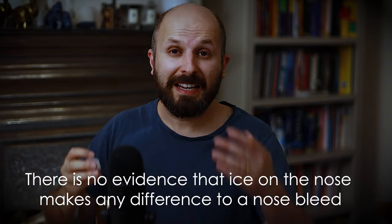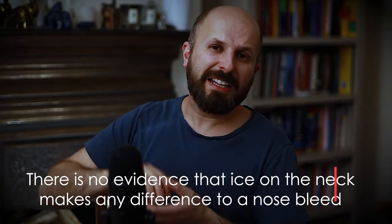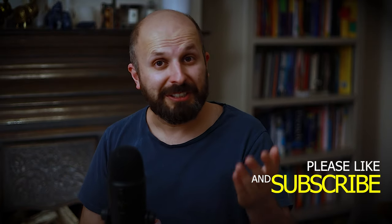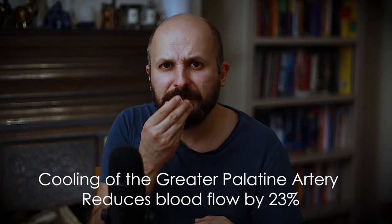Another thing you can do is use ice. I see a lot of bad practice here — people putting ice on their forehead or on top of their nose, or on the back of their neck. There is no blood vessel that goes from the back of your neck to your nose. However, there are blood vessels in the roof of your mouth, and if you place ice there it can reduce the blood flow to your nose by about 23%. You could also apply it to your upper lip, though holding all those pieces of ice is a little more difficult.